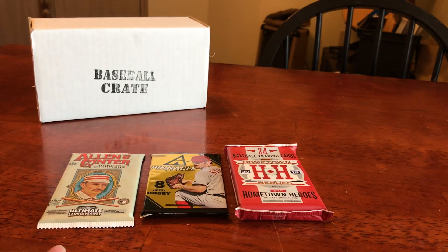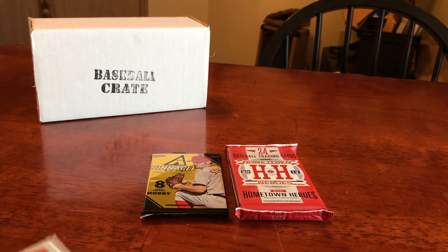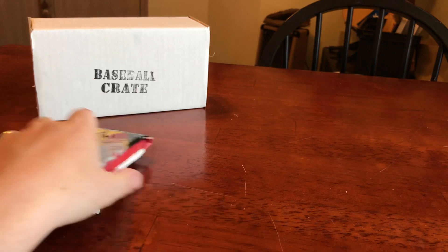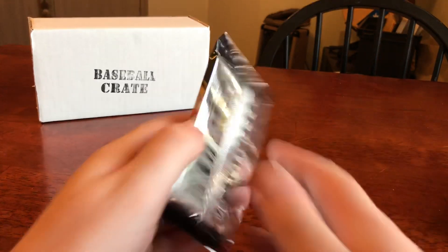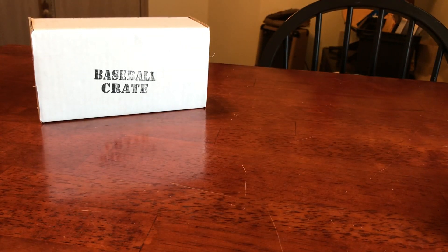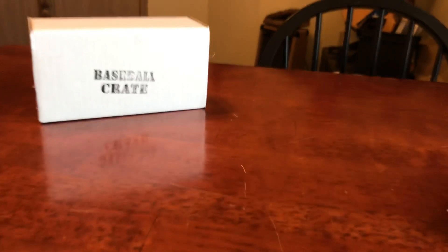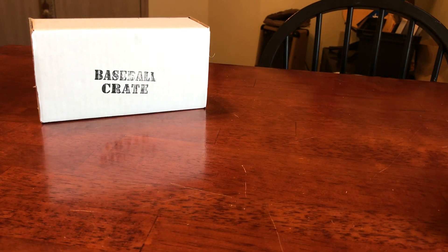Oh goodness gracious. We're gonna save Allen Ginter for last. This is how we're gonna do this — we're gonna open up Pinnacle first. How's everyone's day going? Have you guys checked out my other videos? As always, if you see any cards you like or see something you need, please let me know. I'm willing to sell them to you at a pretty reasonable cost.